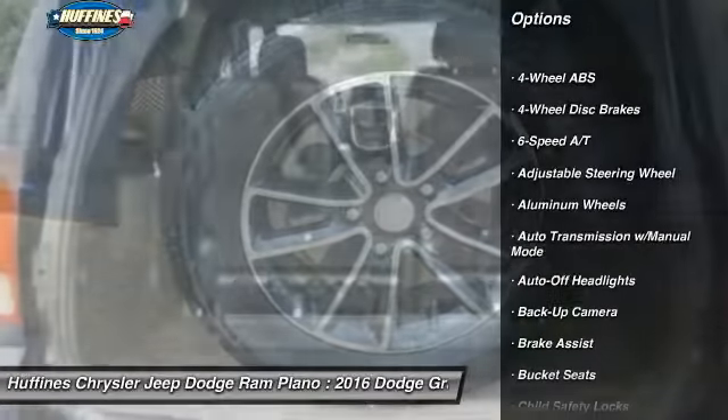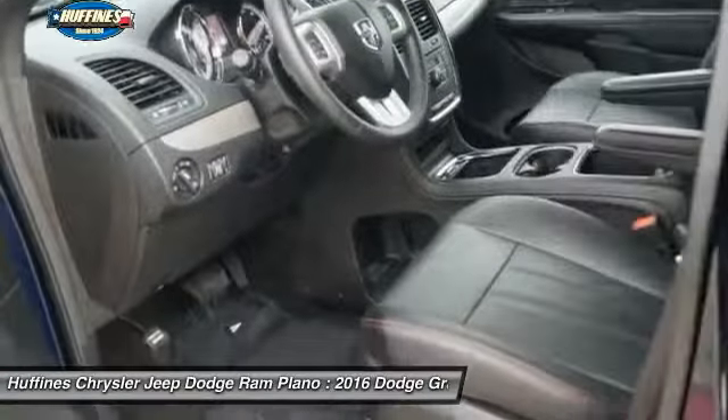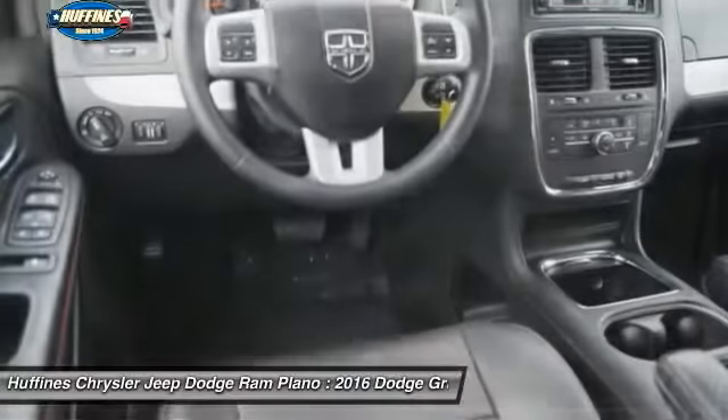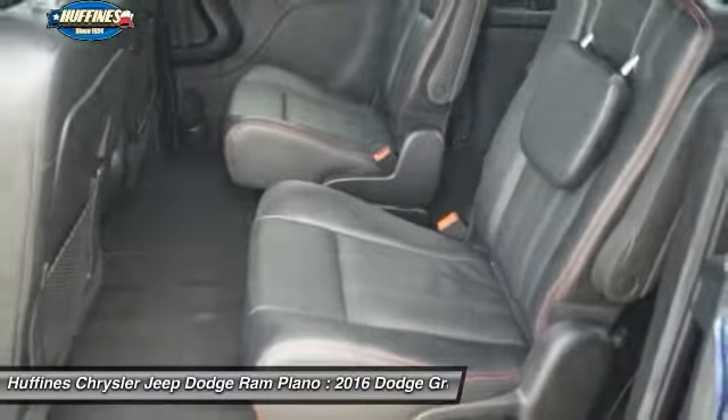Power liftgate. Backup camera. Third row seat. Keyless entry. Power passenger seat. Leather wrapped steering wheel. Driver lumbar. Power steering. Driver airbag. Adjustable steering wheel.